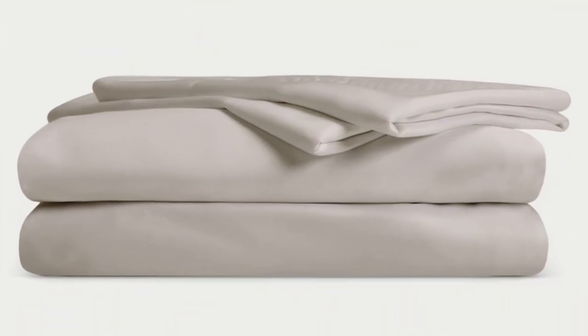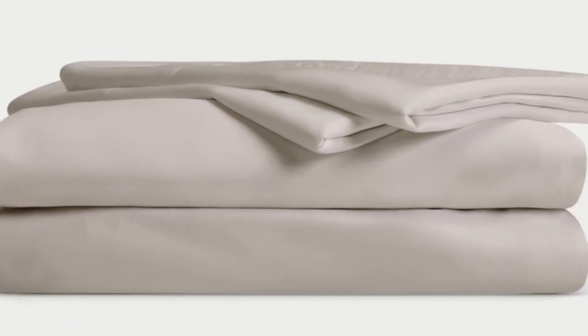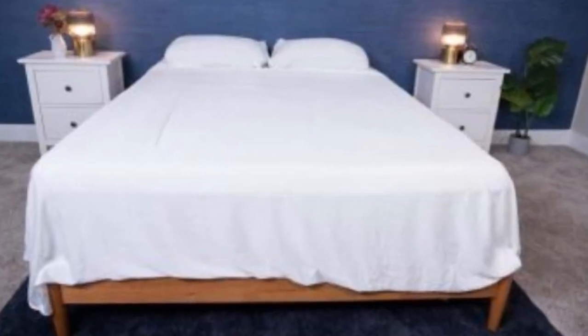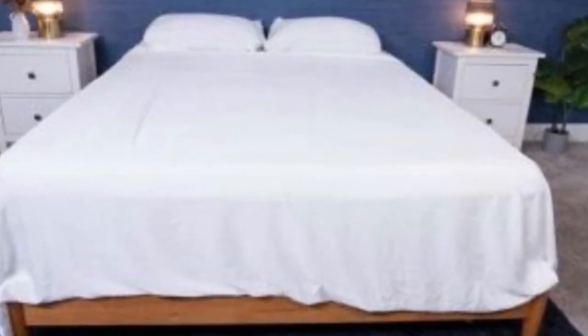With a 10-year warranty, they should last several years with good care. The Cozy Earth sheets will be a fantastic choice for hot sleepers to look into. They're breathable and moisture-wicking, which means you won't feel sweaty or stuffy while using these sheets.